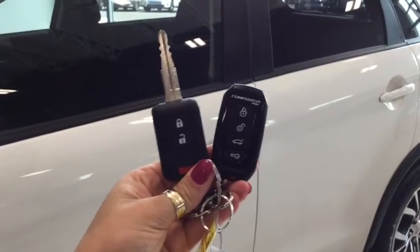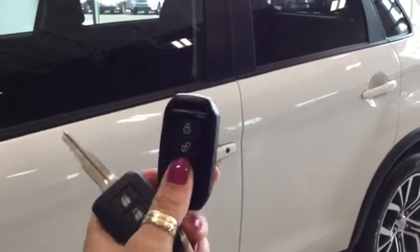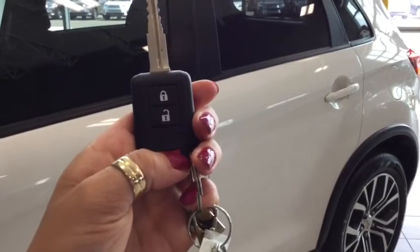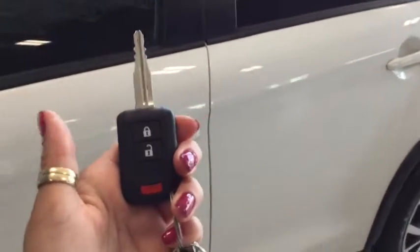Helping you into your Mitsubishi are these handy key fobs. You have your aftermarket CompuStar remote vehicle start, which is really handy for those winter months — you can start your vehicle up before you go to work and have it nice and toasty warm. You also have your lock, unlock, and panic button on your original fob. Pushing unlock once will unlock the front door and pushing it twice will unlock all four.